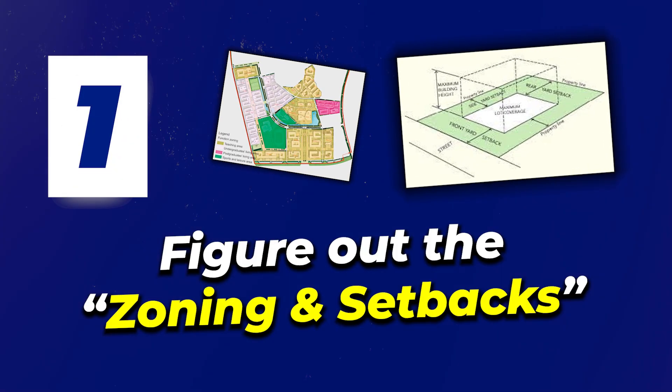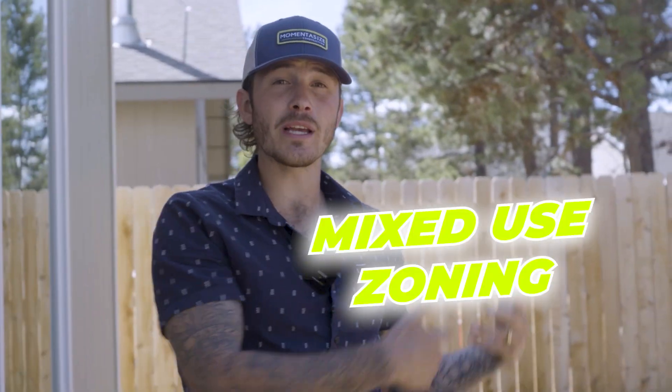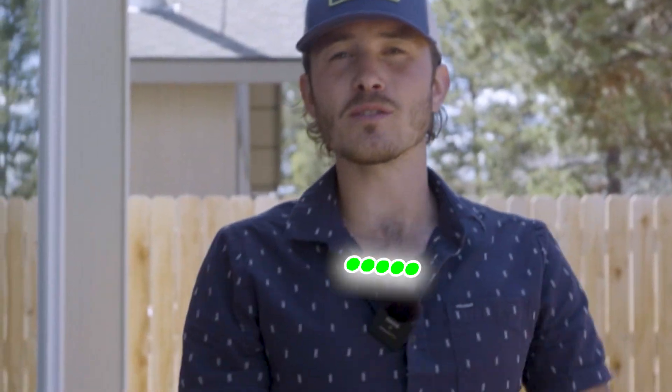Number one, figure out the zoning and the setbacks. Zoning is really simple — every city has it. There are areas where you have R1 zoning, residential zoning, commercial zoning, mixed-use zoning, agricultural forests, and so on and so forth. You want to understand the zoning.